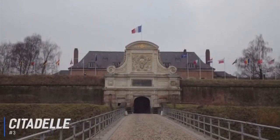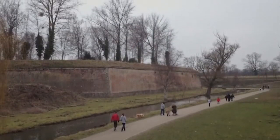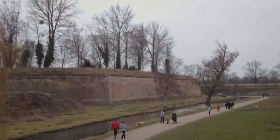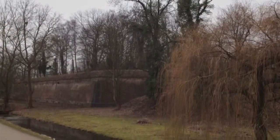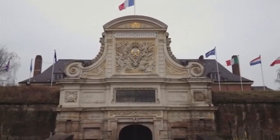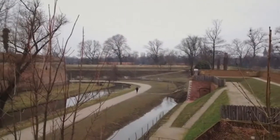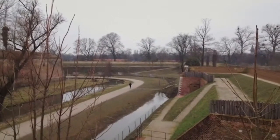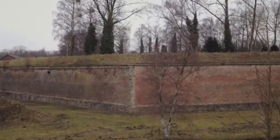Number 3 is the Citadel. Renowned 17th-century French architect Vauban designed this massive, star-shaped fortress after France captured Lille in 1667. Made of some 60 million bricks, the fortifications are considered some of the best and most beautiful in France. The Citadel of Lille was classed as a historical monument in 1934, and as it is still actively occupied, it can only be visited on guided tours organized by the tourism office. However, visitors can walk around the outside of the fortifications.